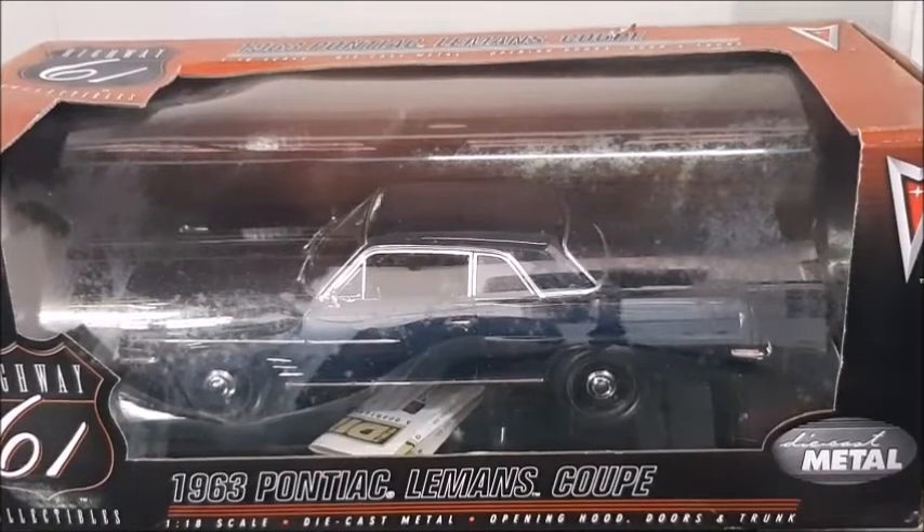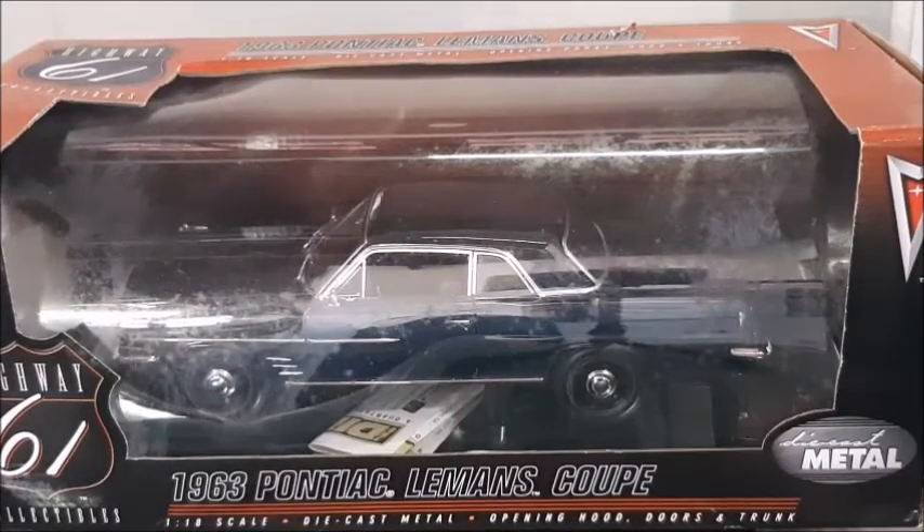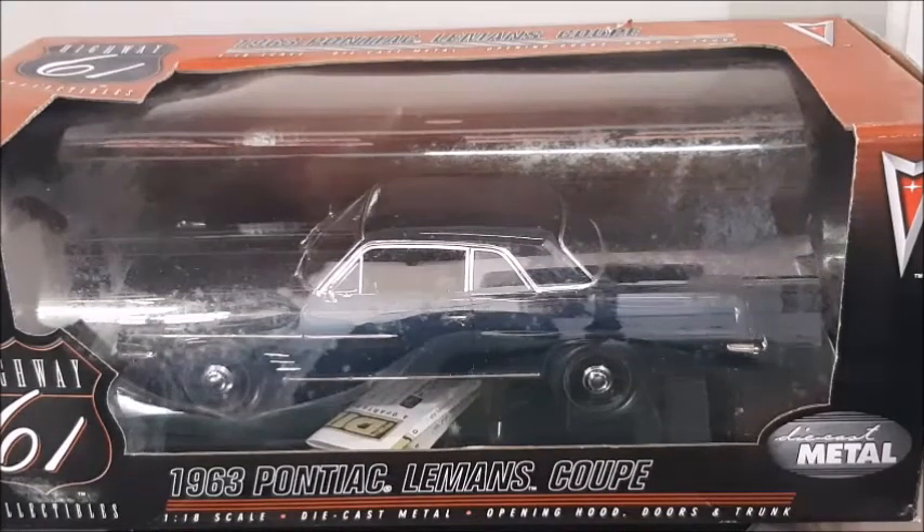Hi there! Welcome to the Diecast Channel. In this video we are going to do a review on this 1963 Pontiac Le Mans Coupe made in 1:18 scale by Highway 61. If you want to know a little bit about this car and have no information about it, stay with me to the end of this video. Don't forget to subscribe, give me a thumbs up, share this video, and click the bell for notifications. Let's unbox this.